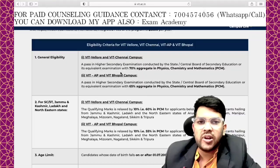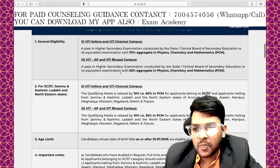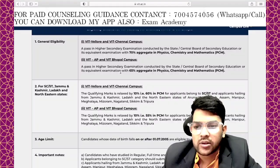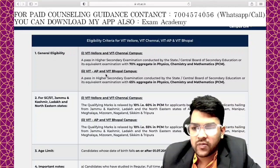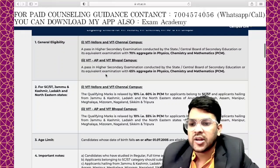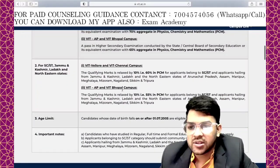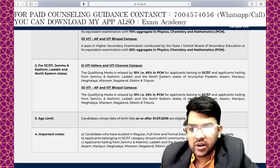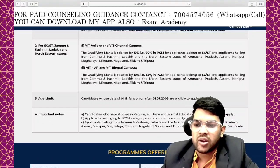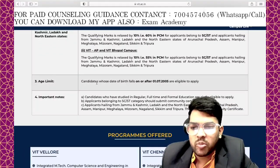In one subject it can be less than 70%. For VIT Vellore and Chennai, you need 70%, and for VIT AP and Bhopal, you need 65%. For SC/ST community candidates, it is 60% for VIT Vellore and Chennai, and 55% for AP and Bhopal.